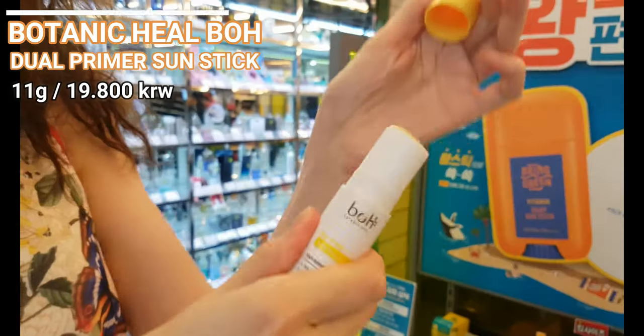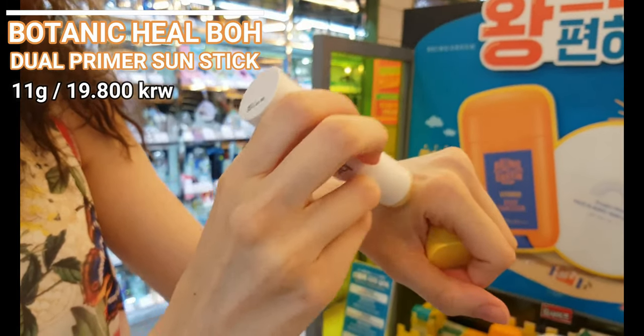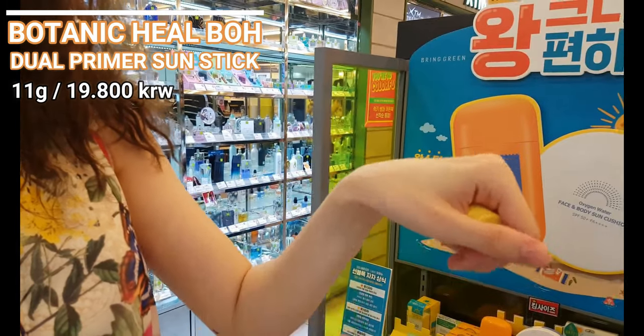On these shelves you can see famous, beloved sunscreens, although this first one from Botanic Hill is definitely a no for me — it feels too heavy and oily for my liking.